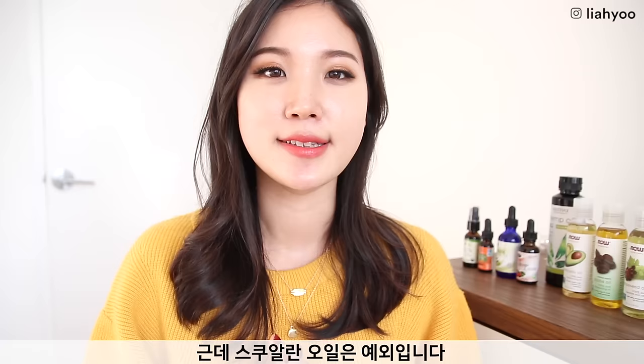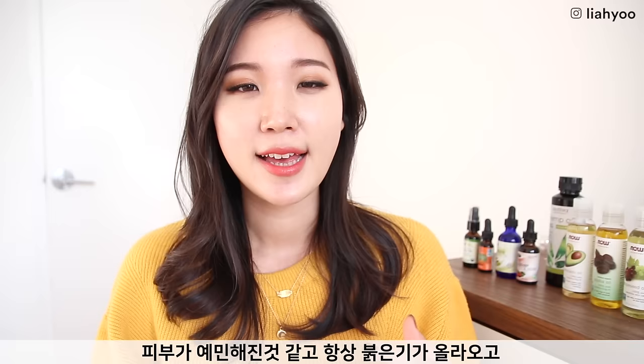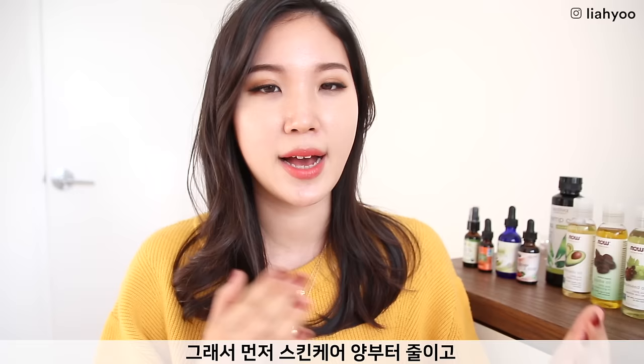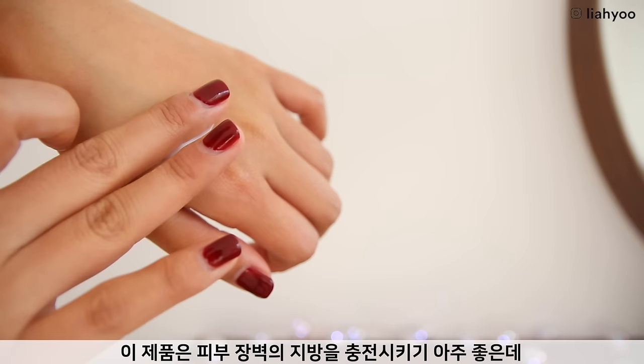Now we're going to talk about the best oil for skin barrier repair. The natural lipid part of the skin barrier can be stripped away by overwashing, overcleansing, or overdoing anything. If your skin is constantly sensitive, irritated, and inflamed, and skincare products start to sting, it might be a sign your skin barrier is damaged. You really want to cut back on all skincare products and stick to the basics.